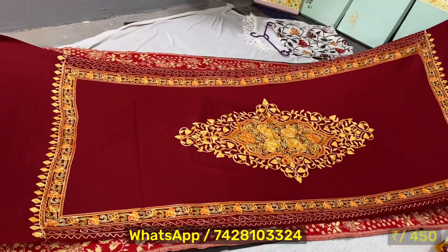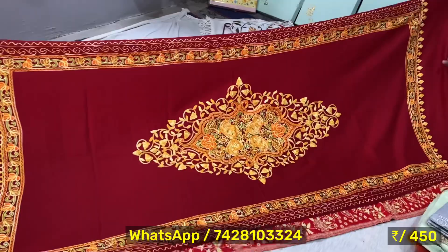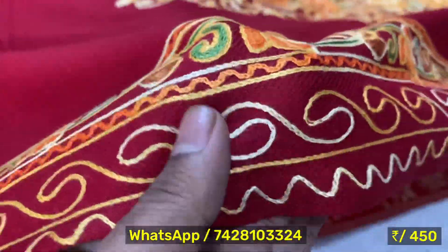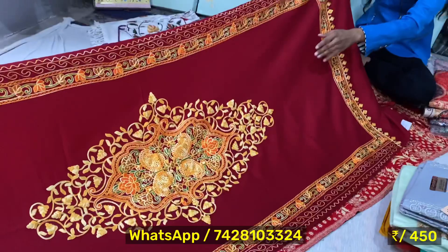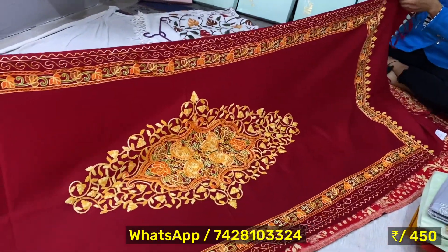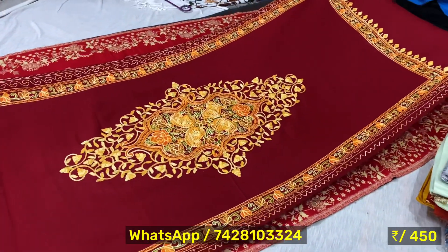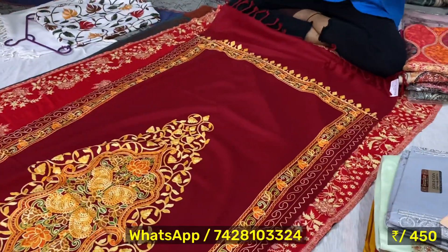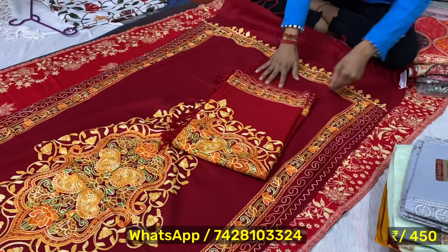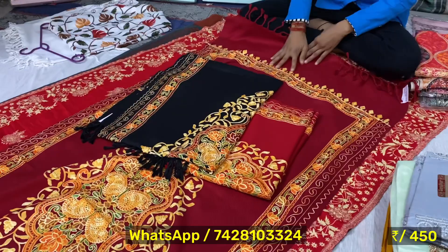Next I will show you a stall. This is the same way — layer 1, 2 and 3 layers. It has a big border. It looks stylish, it looks beautiful. This is only 450 rupees. There are lots of colors.